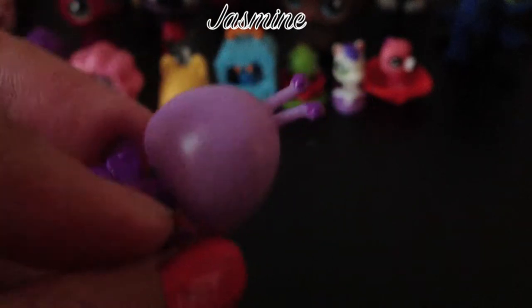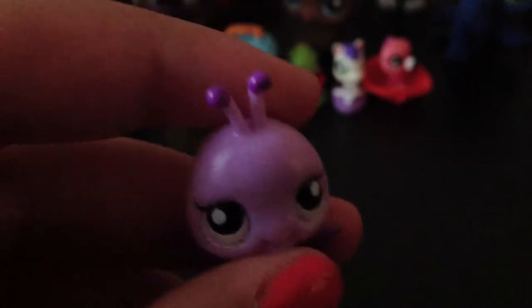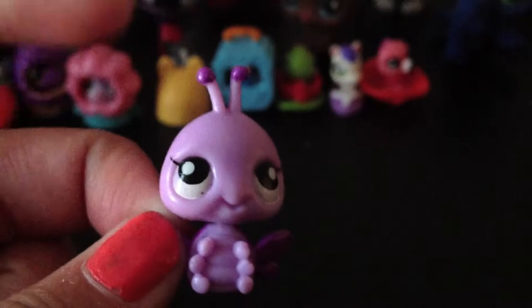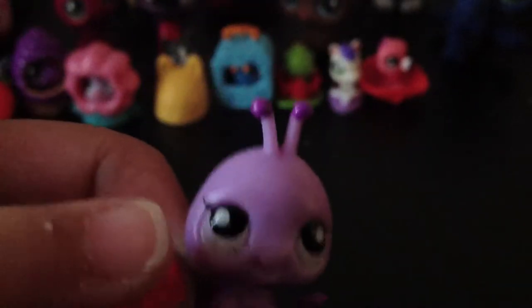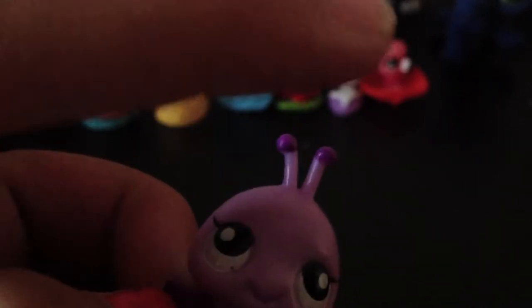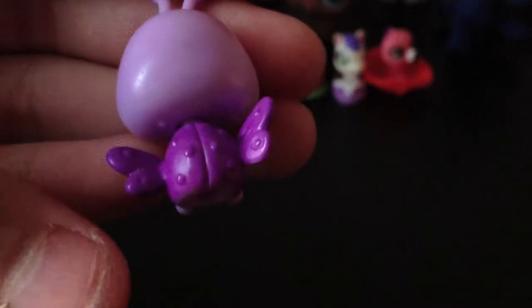Moving on to the butterfly, which didn't come with the little ones pack — it came with one of the fairies. You'll see the fairies later. It has light purple skin, white eyes, and dark purple wings with antenna things on top.